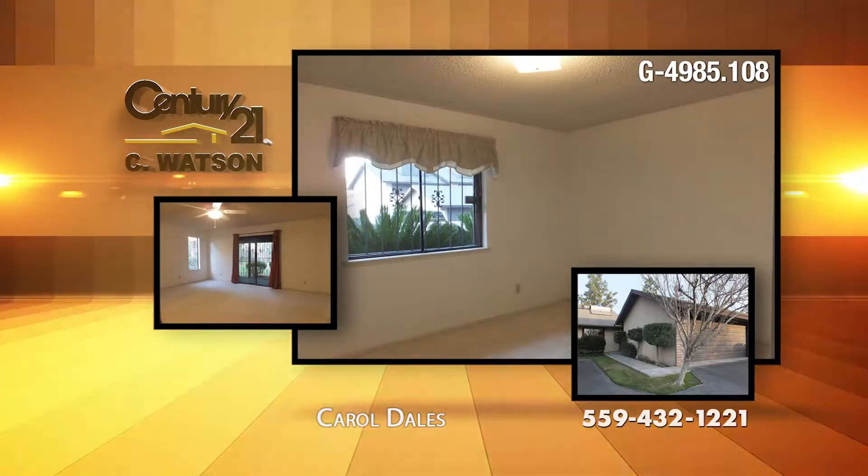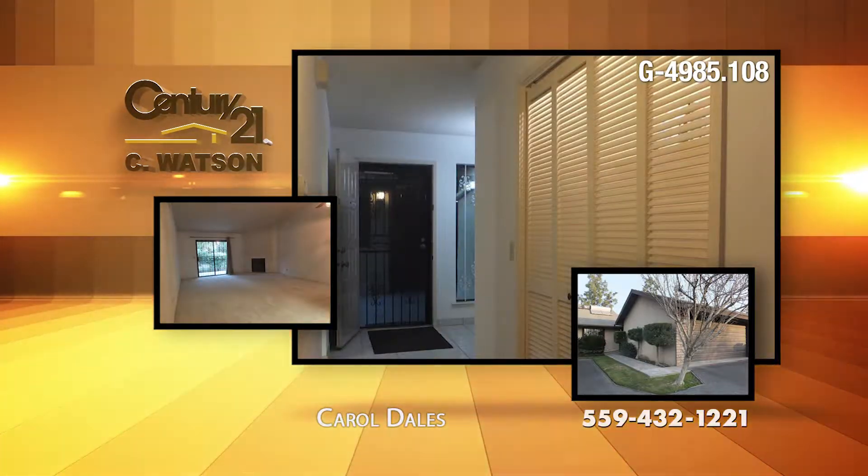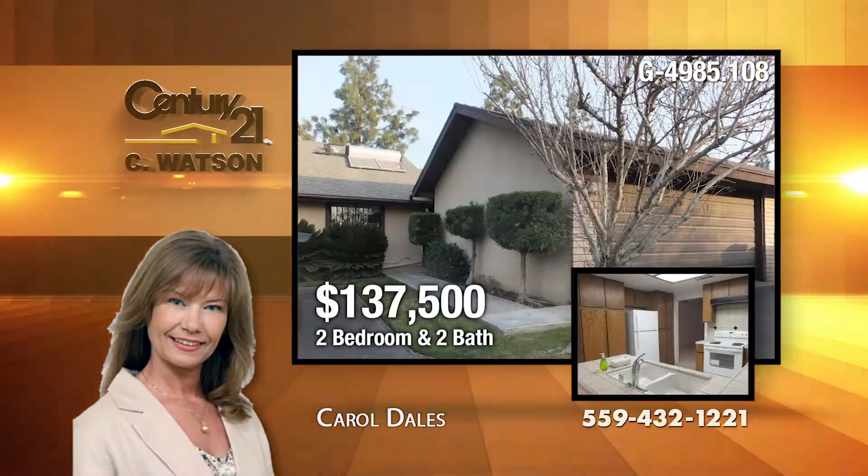HOA fees cover water, garage, exterior maintenance, the roof too, a pool, spa, tennis courts, clubhouse, and free parking.